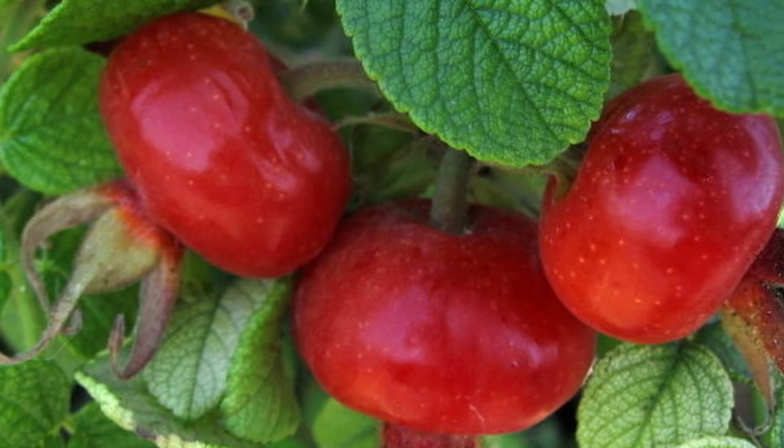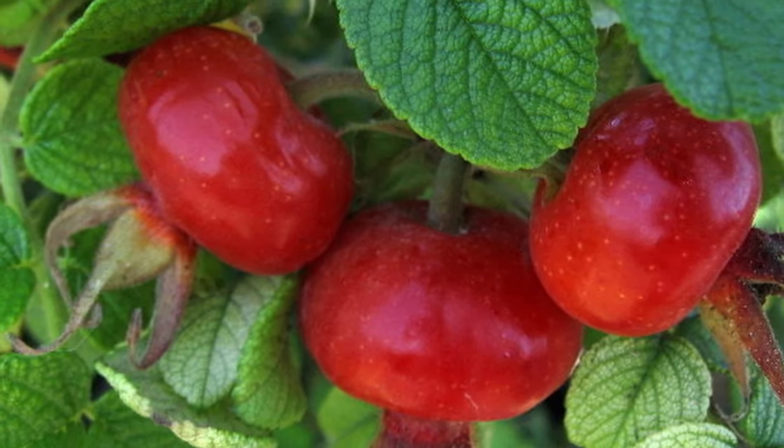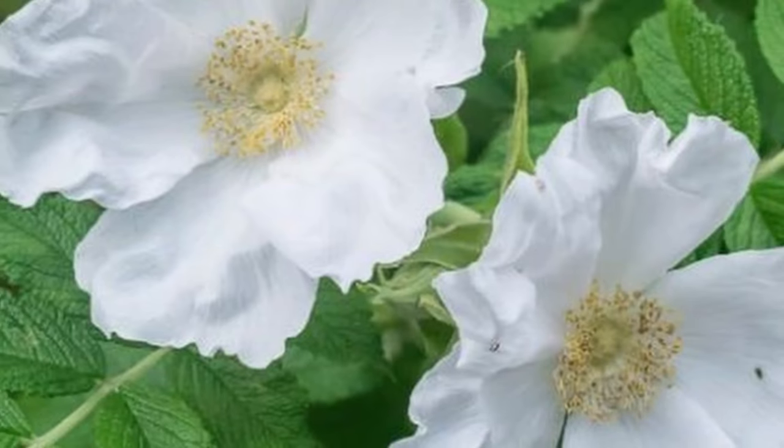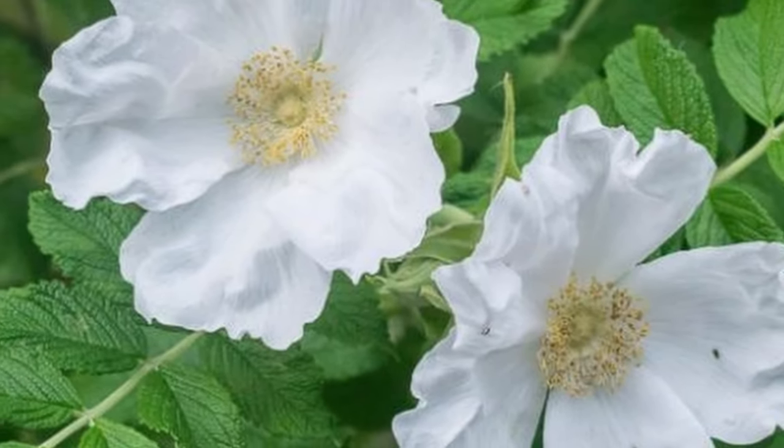For culinary uses, the rose hips — the fruit of the Rosa Rugosa Alba — are often used to make rose hip tea, jams, or added to culinary creations for flavor. The rose hips are absolutely gorgeous: large hips with a red-to-orange appearance. It prefers full sun but can tolerate partial shade.